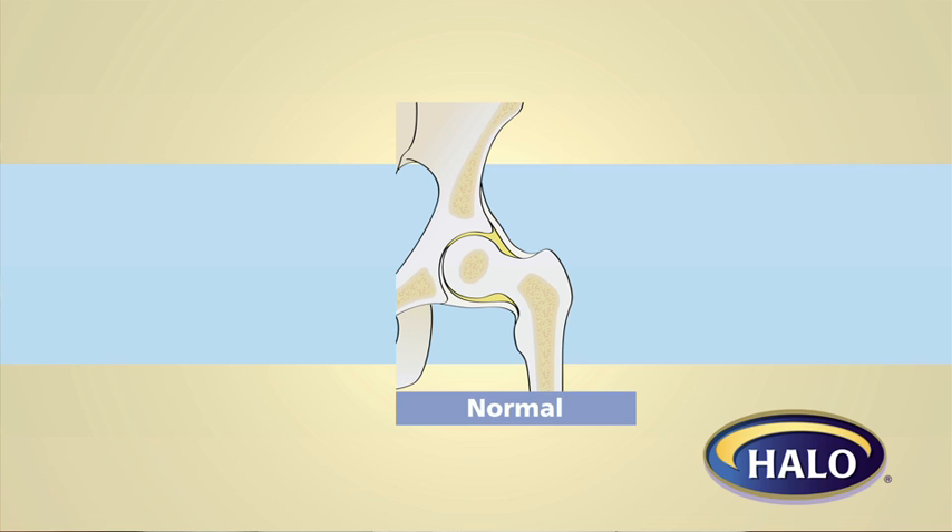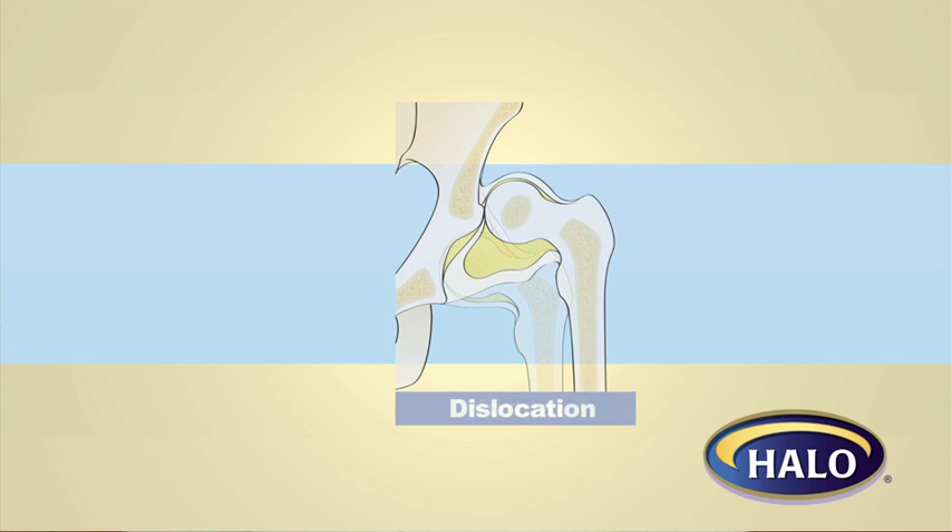Hip dysplasia means instability or looseness of the hip joints. It's silent and it's hard to detect. As many as 100,000 babies are born with this condition every year in the United States. It's also the most common cause of arthritis in young adults and the leading cause of total joint replacement before the age of 50.